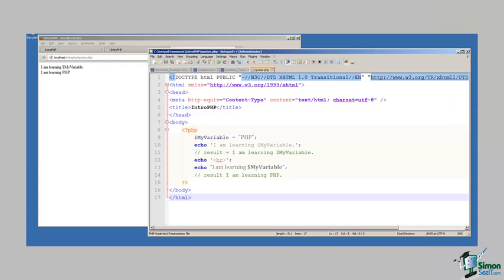Let's look at some code. Here's a quick demonstration of the differences between the single quote and the double quote in PHP. I create a variable and store the value 'PHP' in it. Then I have an echo command using single quotes saying 'I am learning' and then the variable. Then I have a break, and again use an echo command, this time with double quotes, saying 'I am learning' and my variable. Let's see how this prints out in our HTML.